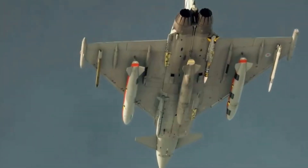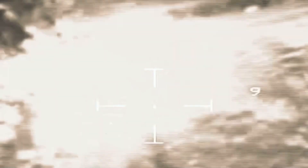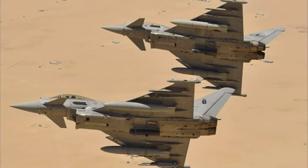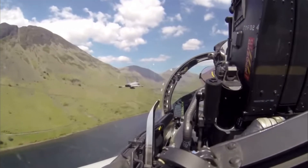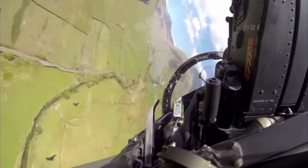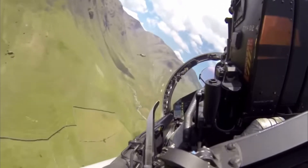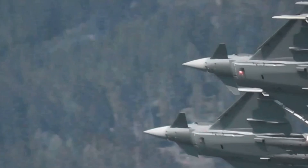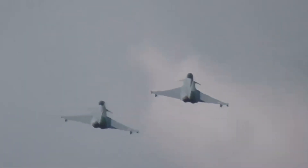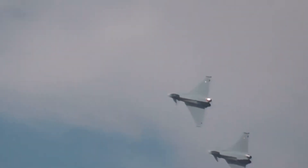With programs like Tempest on the horizon — a 6th generation fighter being developed by the UK — many wonder if the Typhoon's days are numbered. But the reality is the Typhoon isn't going anywhere anytime soon. Upgraded versions are already in development with enhanced radar, weapon systems and stealth features, and it's set to remain the backbone of European air forces well into the 2040s. It could defend European airspace on its own — but only if its pilots use its speed, agility and electronic warfare systems to their full potential.